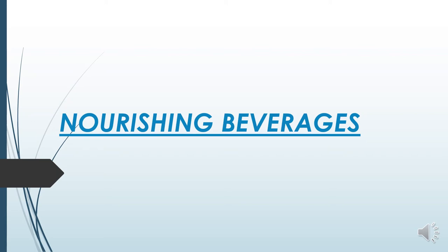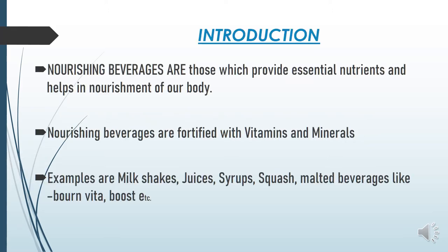Good morning students. Today we are going to learn about nourishing beverages. Nourishing beverages is the third category of non-alcoholic beverages — first we studied stimulating beverages, then refreshing beverages. This is the third category: nourishing beverages. These are those beverages which provide essential nutrients and help in nourishment of our body. Nourishing beverages are fortified with vitamins and minerals.